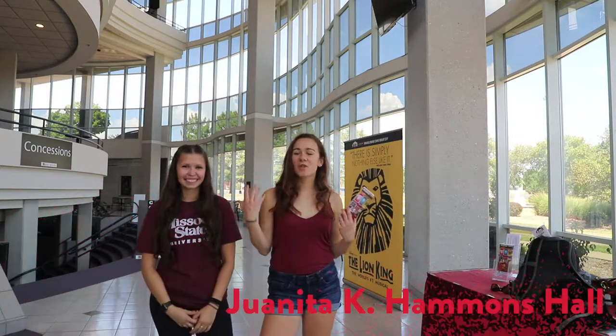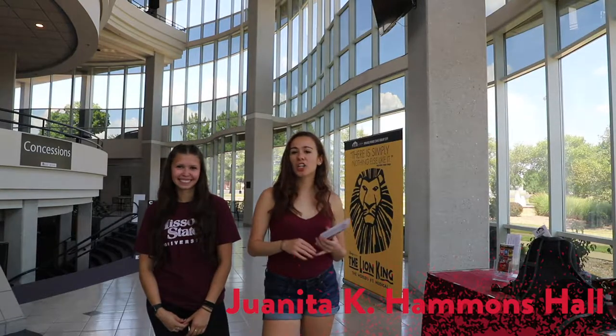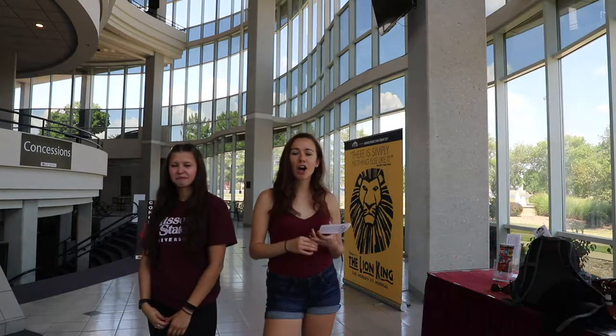Hi guys, this is the Juanita Kaye Hammonds Hall. In this building, you will find concerts, Broadway shows, conferences, comedians, and all sorts of fun events. You can buy tickets at the box office or online. You can find brochures all over campus that will tell you about the next upcoming events.